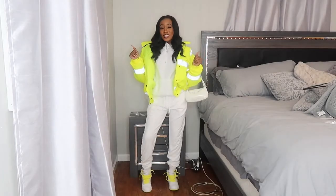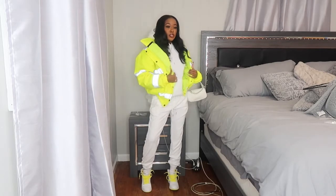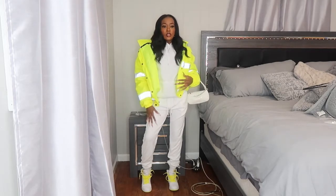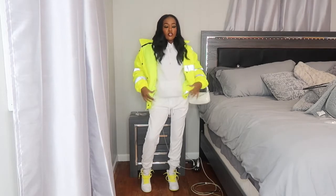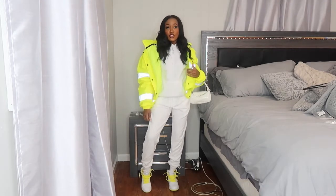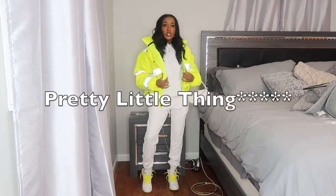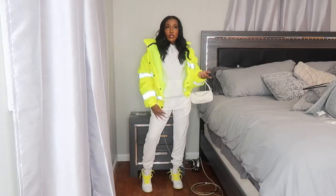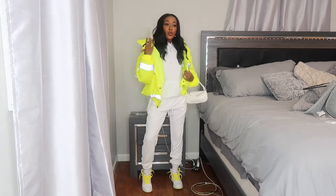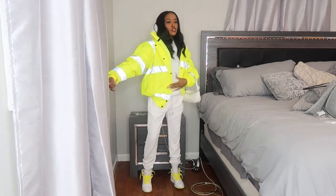Last outfit — number seven. I'm wearing the white hoodie from my Shein haul part two along with the matching white joggers. The hoodie is super thick material with a working pocket and drawstring; the joggers are thinner. I paired it with this construction worker-style jacket I got from Shein about three years ago and never wore until now. It has gray reflective stripes all over it and black buttons — I found it while putting outfits together and knew it would be a look.